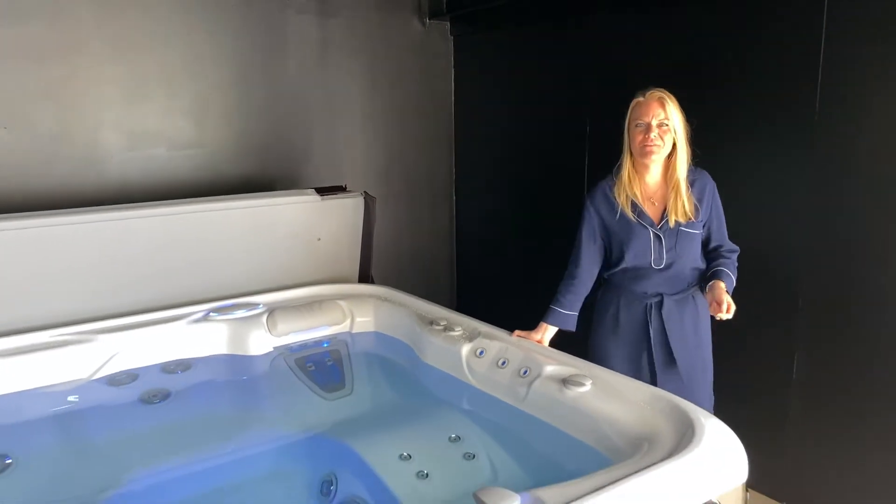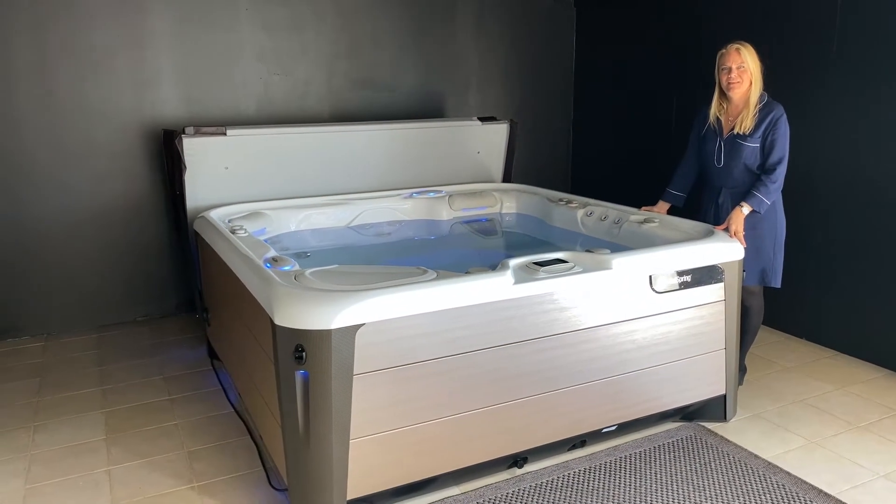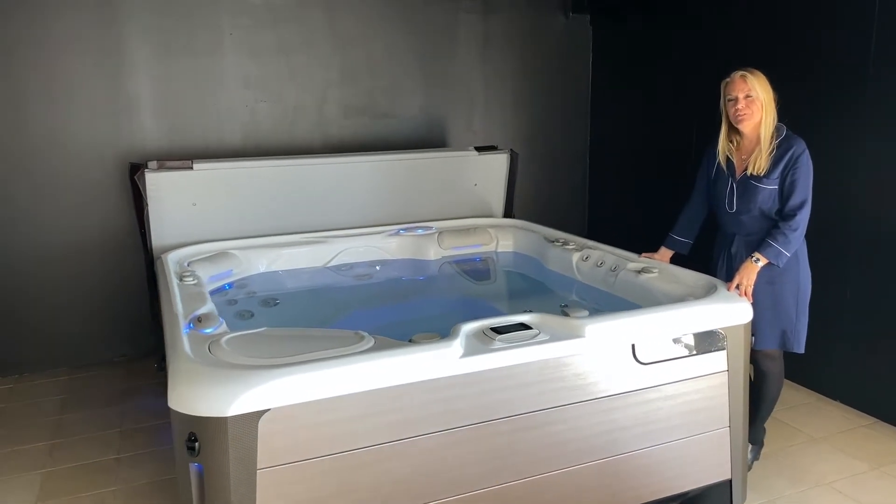Let me show you the Highlife Area Spa, a four-seater from Hot Springs. This spa is part of the Highlife collection and it offers a lot of unique features.